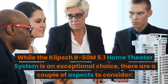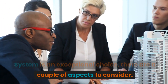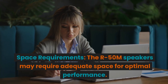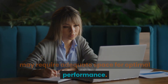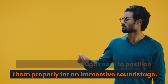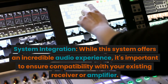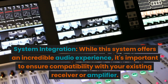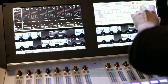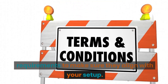While the Klipsch R50M 5.1 Home Theater System is an exceptional choice, there are a couple of aspects to consider. Space Requirements: The R50M speakers may require adequate space for optimal performance — ensure you have enough room to position them properly for an immersive soundstage. System Integration: It's important to ensure compatibility with your existing receiver or amplifier; check the specifications and power requirements to make sure they align with your setup.